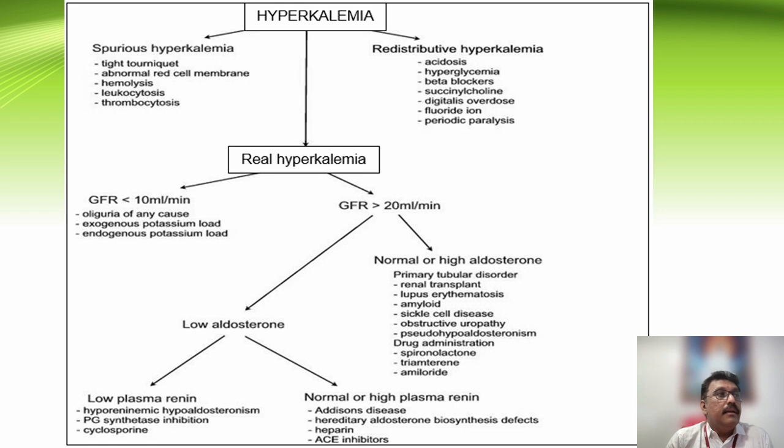Beta blockers can produce hyperkalemia, while beta-stimulants like salbutamol are used to treat it. Real hyperkalemia can be due to renal failure. High aldosterone conditions and primary tubular disorders — such as renal transplant, lupus erythematosus, amyloid kidneys, sickle cell disease, obstructive uropathy — as well as drugs like spironolactone and amyloid can produce hyperkalemia.